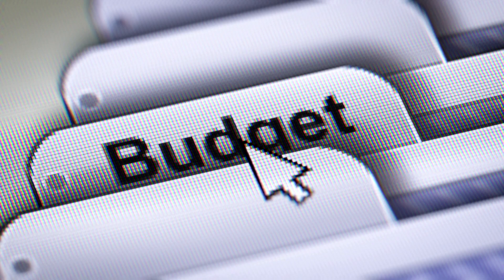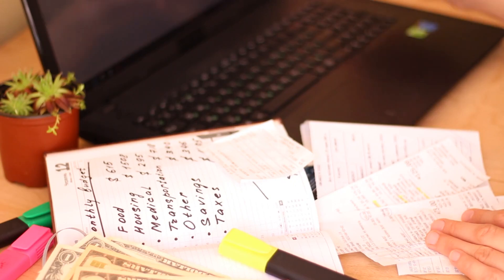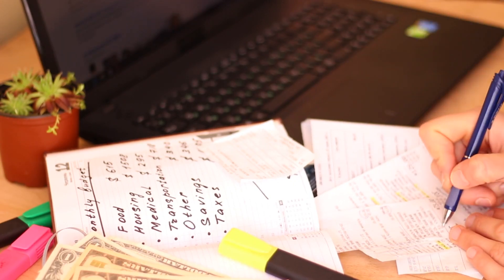Review your budget regularly to track your progress and make adjustments as needed. Use budgeting software or apps to simplify the process and stay organized.